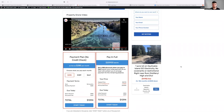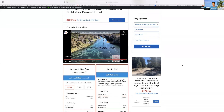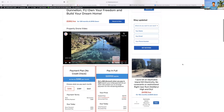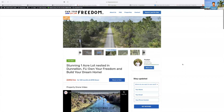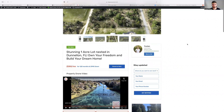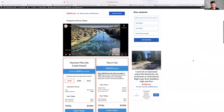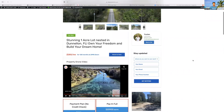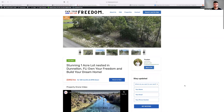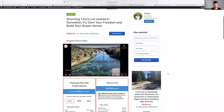We're not a faceless corporation. If you buy a property sight unseen and it's just not what you thought, no problem — if we have another property that works for you, we can take the equity, down payments, and any payments made and swap them to a different property. I don't think there's anyone else doing that. We're a small business that wants to take care of its clients — you're talking directly with the people involved, not a call center.